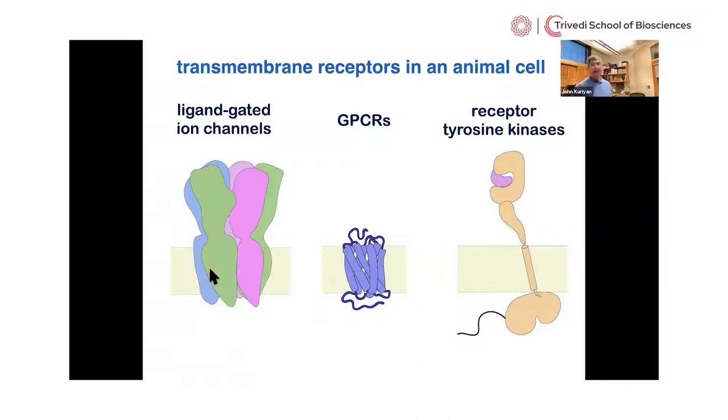Receptor tyrosine kinases are only one of several different kinds of cell surface receptors. For example, we have ion channels activated by a diversity of molecules — some are neuronal signaling molecules, some metabolic. There are also the famous G protein-coupled receptors, or GPCRs, the biggest class of drug target molecules in the cell, containing seven or more transmembrane helices. And then there are the receptor tyrosine kinases, of which the EGF receptor is one example.